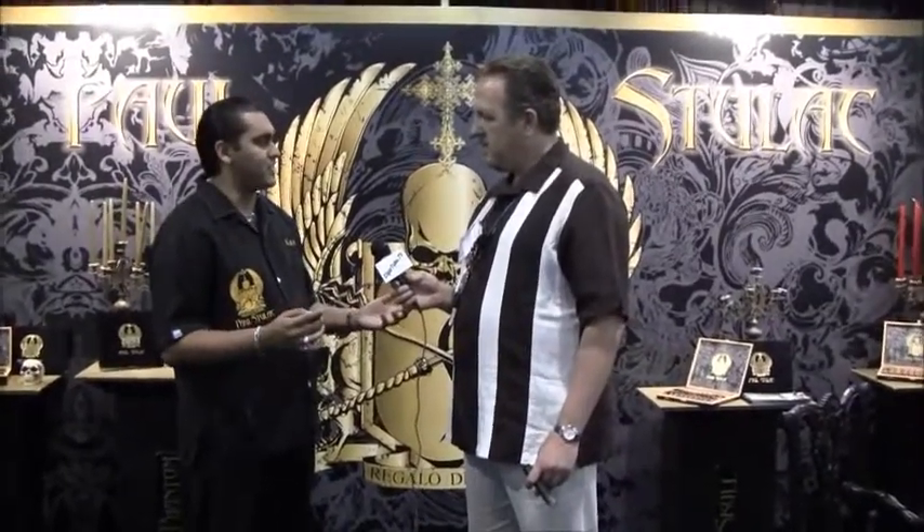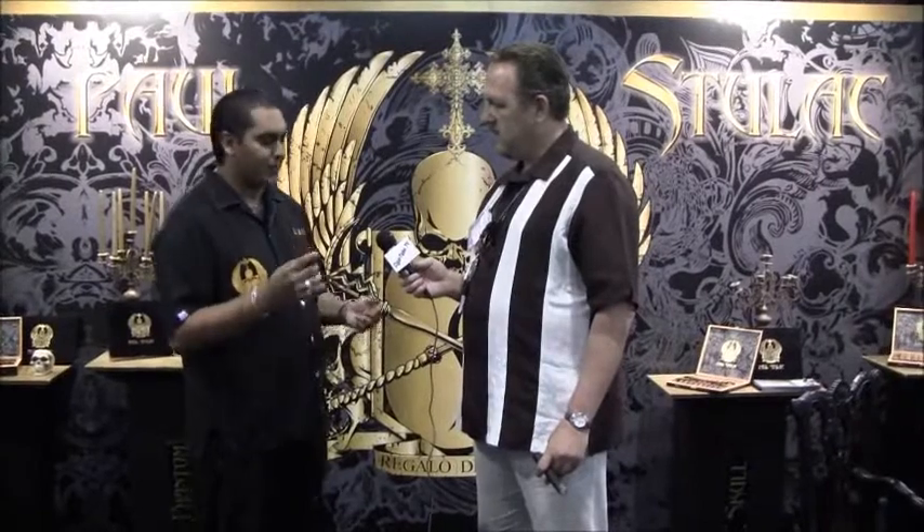We have five sizes, all the same blend. The good thing is we name all of our sizes to make it easy for the customer. Our Robusto is called an Angel. We have a Ghost, which is a Toro. The Phantom is our Torpedo, which I'm smoking. And we also have a Skull, which is a 64 by 7 inch ring gauge — that's the cross. And the Skull is a Salomon.